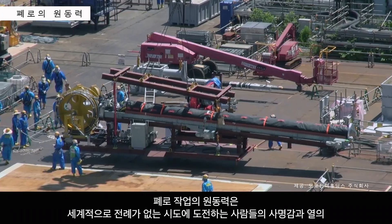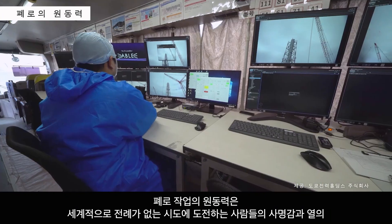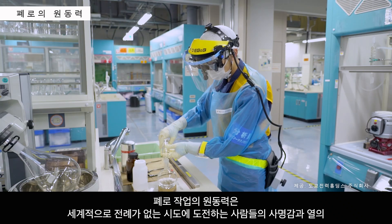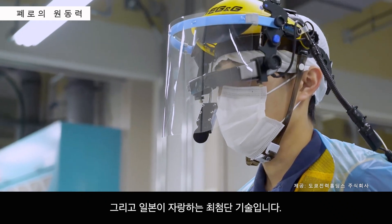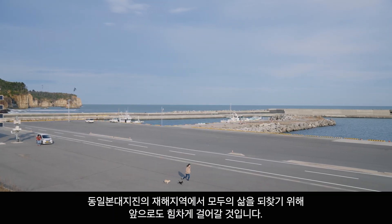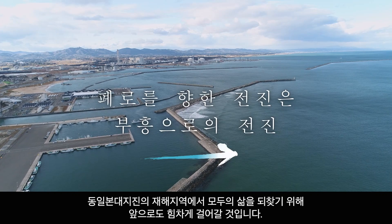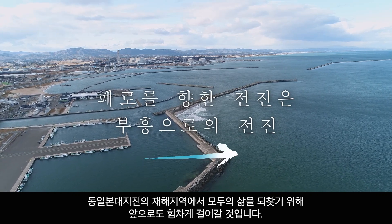Behind the decommissioning process and these unprecedented efforts are the people who rise to the challenge, driven by passion and a sense of mission with the support of Japan's cutting-edge technologies. In the areas affected by the Great East Japan earthquake, people should be able to enjoy life again. In order to make this a reality, the steadfast journey of recovery continues.